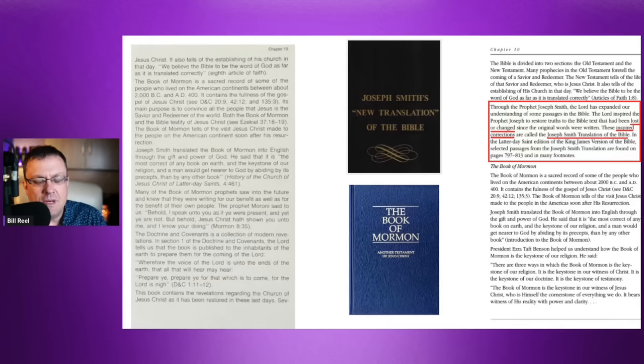The Book of Mormon claims to be an ancient text translated in 1830, containing both secular and spiritual history of these peoples. It ends around 420 AD when the last author, Moroni, buries the plates — the same person who appears as an angel to tell Joseph Smith where they are.